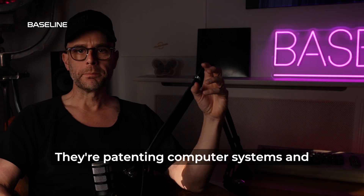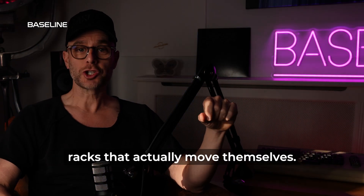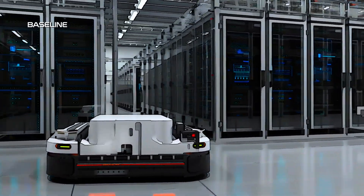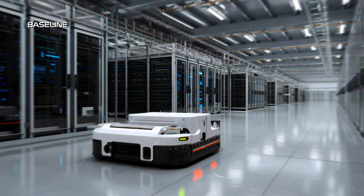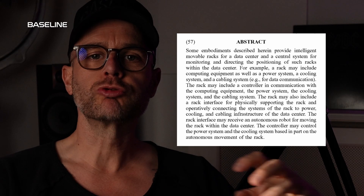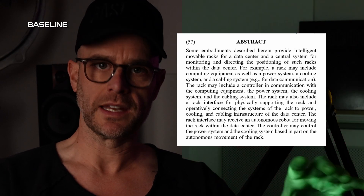They're patenting computer systems and racks that actually move themselves. They have their own controllers, they connect themselves to power, and they receive commands from autonomous robots within the data center. These can reposition themselves anywhere in the physical space. Fundamentally, NVIDIA are designing data centers that can be reconfigured without human intervention.